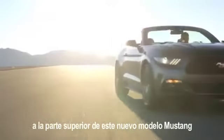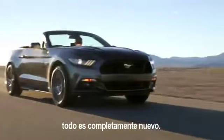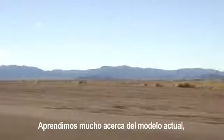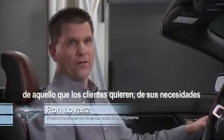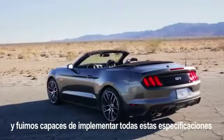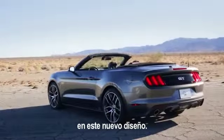With respect to the all-new Mustang, everything is new on the top. We took a lot of lessons learned from the current model, a lot of customer wants and customer needs, and we were able to implement those into this new design.